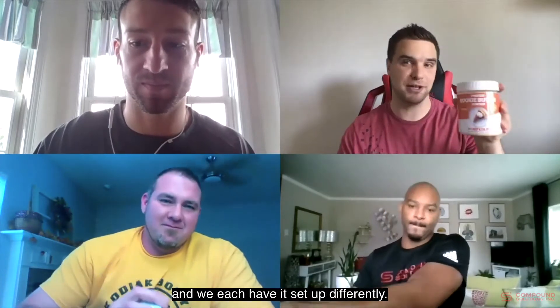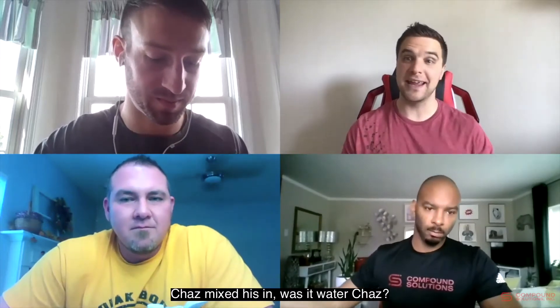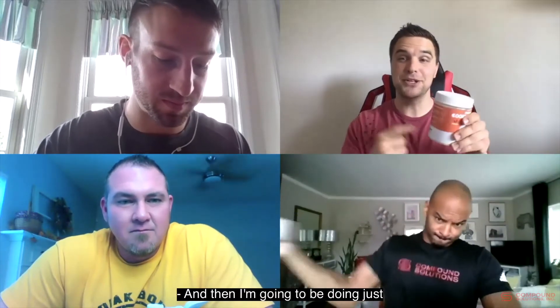We each have it set up differently. Spencer made his into an actual peanut butter paste, Chaz mixed his with water, Anthony mixed his with almond milk, and I'm going to be doing just the raw powder.